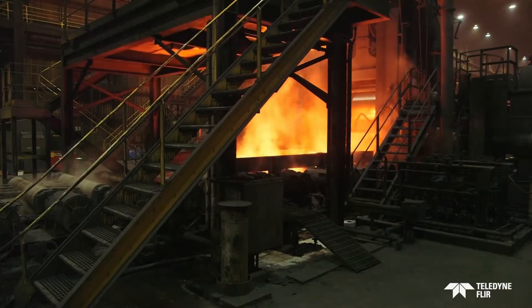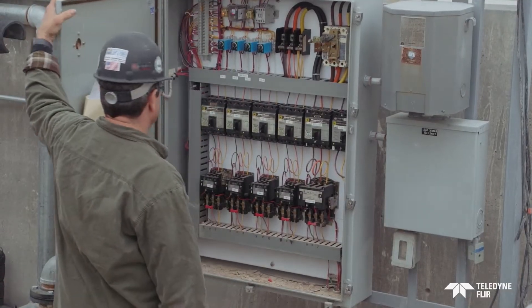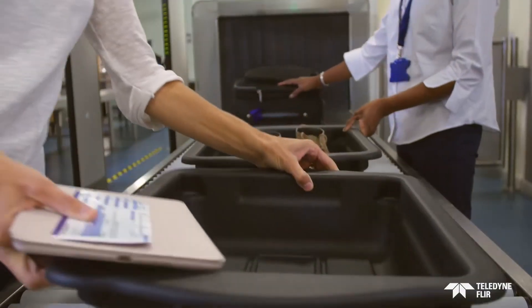We can feel it if it's close or intense enough, but not always. We can see part of it if it's bright or hot enough, but most of it is hidden from plain sight. It can see inside things to help keep us safe and secure, and help diagnose without invasive surgery.